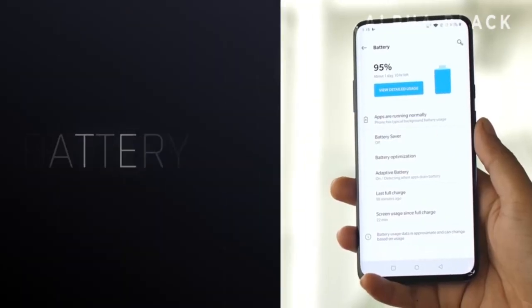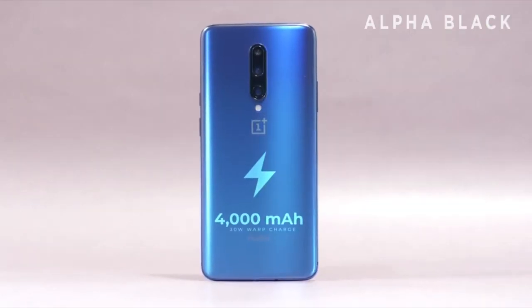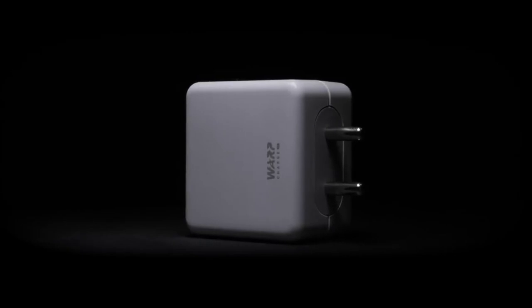The phone also comes with a massive 4,000mAh battery, which charges very quickly using the included 30-Watt charger.